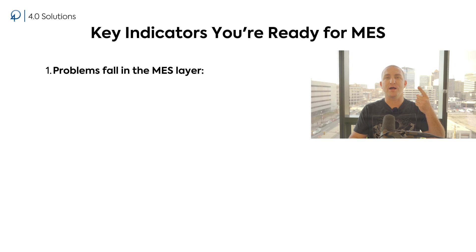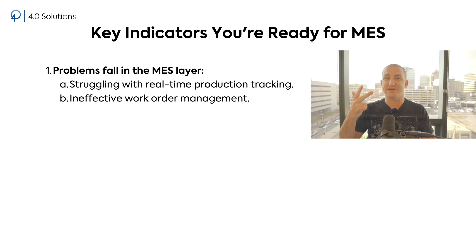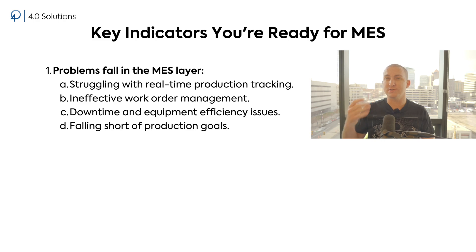There are three major signs that your facility is ready for MES. Number one: your problems fall in the MES layer. If you're struggling with tracking production progress in real time, managing work orders and schedules effectively, reducing downtime or improving equipment efficiency, or understanding why you're falling short of production goals — these are all MES problems. If these challenges resonate with you, it's a strong indicator that you need MES to bridge the gap.